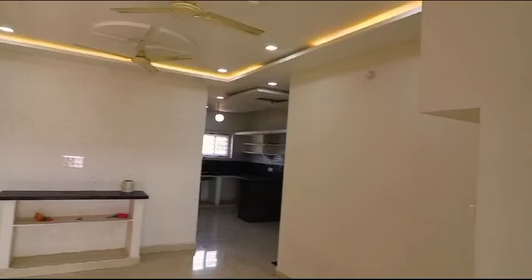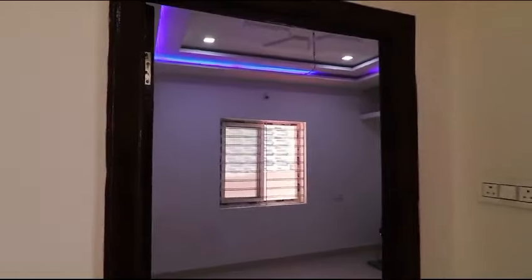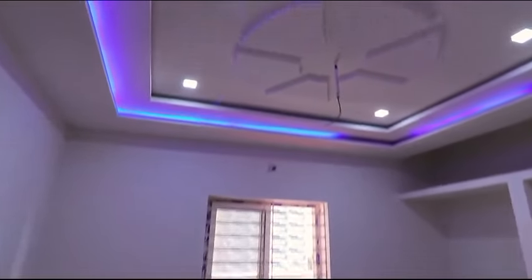We are going to build a dining area and an open kitchen. We are going to build an attached bedroom with an attached washroom, and a beautiful ceiling.